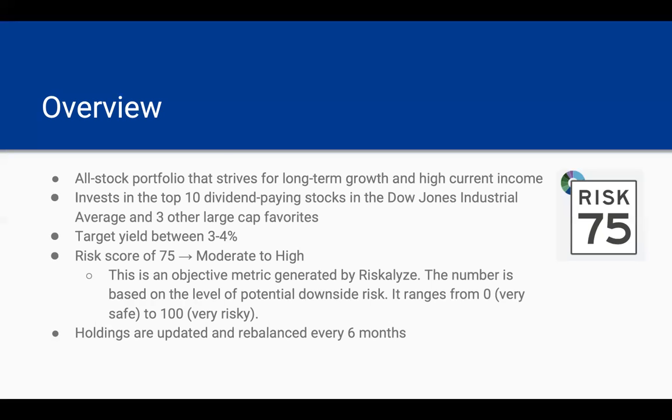The holdings are updated and rebalanced every six months based on what the highest dividend-paying stocks in the Dow Jones are.